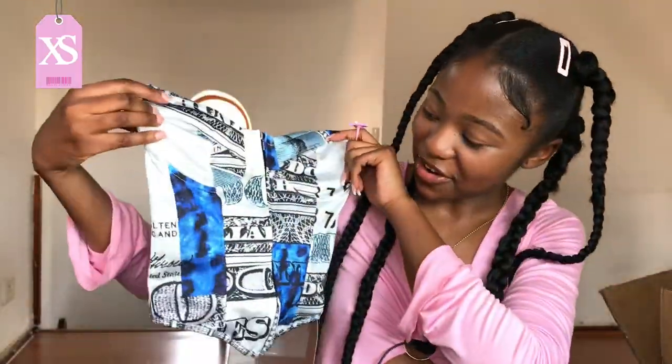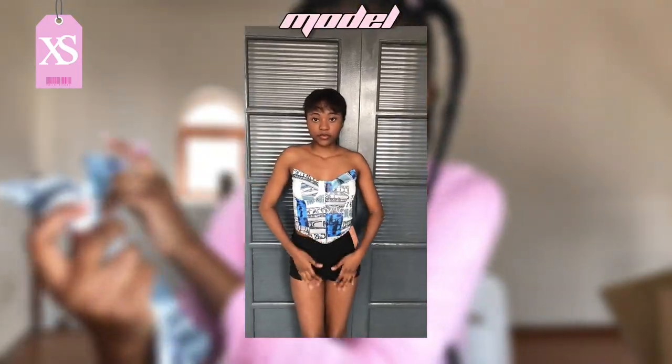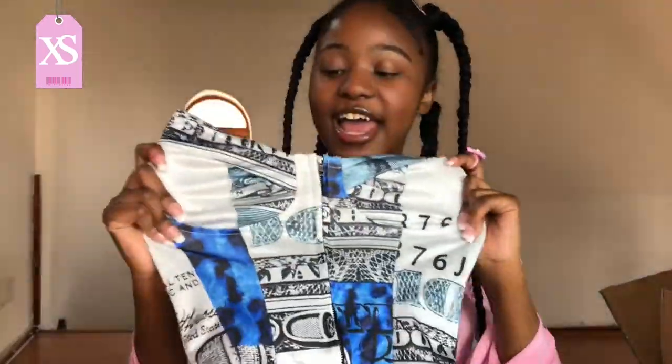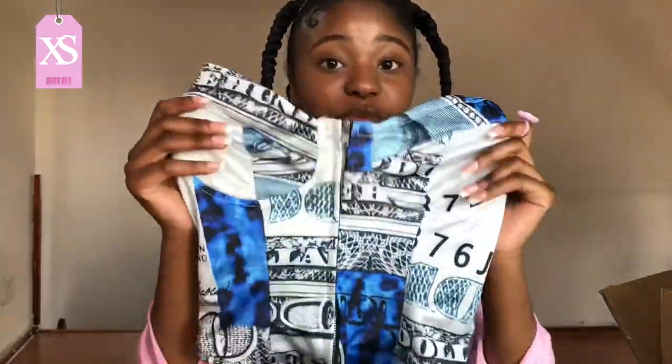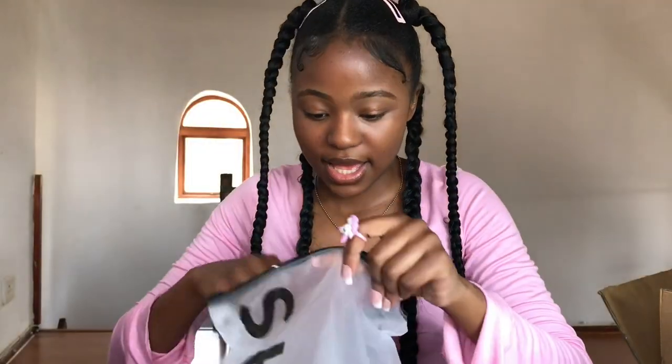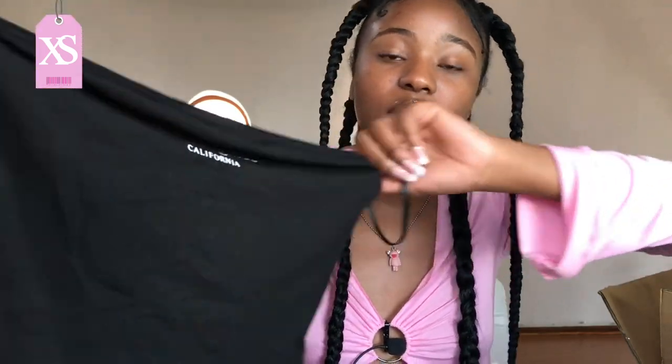This next item is so cute — it's a corset with US dollar bills printed on it and says 'July.' It's honestly so cute, quite stretchy, soft material, and not see-through at all. Definitely a must-have.